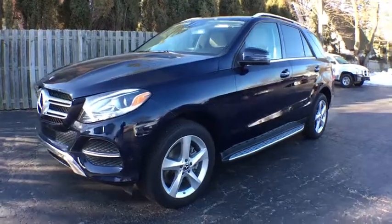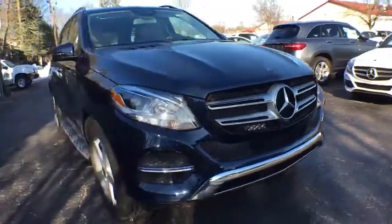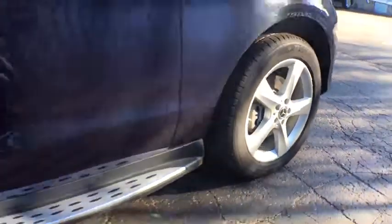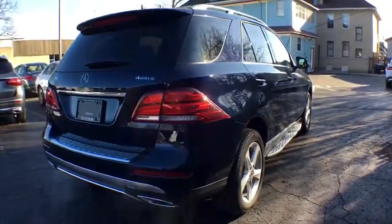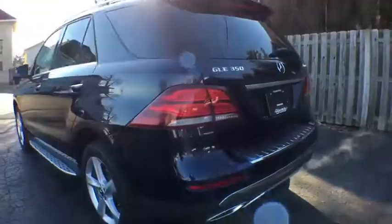The 2018 Mercedes GLE. The GLE comes with the full Mercedes luxury experience. It combines the sports sedan performance with SUV stability. It comes with beautiful, serene looking interiors and a command system that is close by to access every setting under the sun.